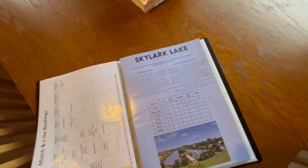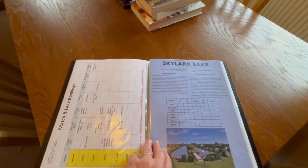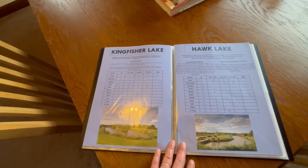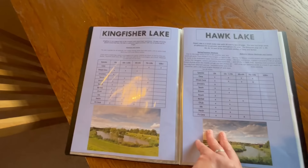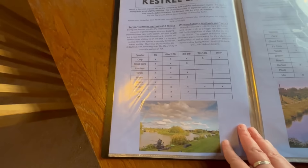The tackle shop on site is mega - really well stocked, and it's where you book on for all your matches. There's also a board here that's up to date and tells you exactly which lakes are being used, so if you want to do a bit of pleasure fishing you can have a look and make sure you're not going on a lake that's got a match on. Then there's information about how to fish all the lakes - what fish are in them, what size. Swallow Lake looks like it's the one for the big fish, £20 plus. Kestrel Lake outside here has got £10 fish in there.